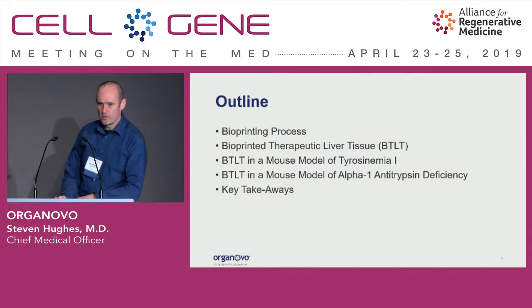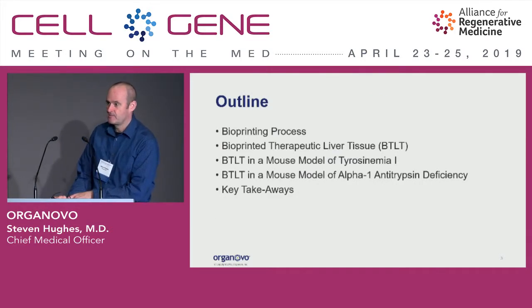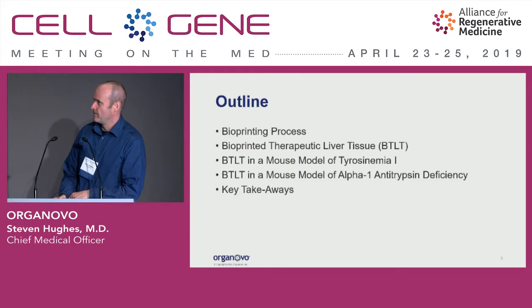I'm going to talk about our core technology, which is bioprinting of human cells. In fact, it can bioprint any type of cells, but we're focusing on human cells. I'll talk about our lead clinical program, which is liver tissue.